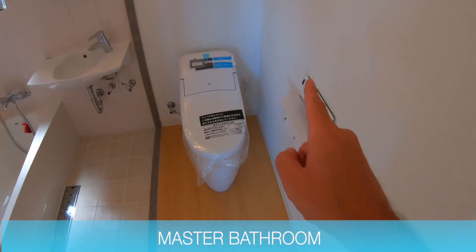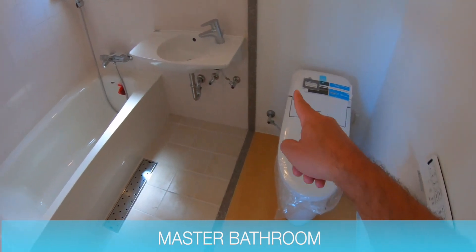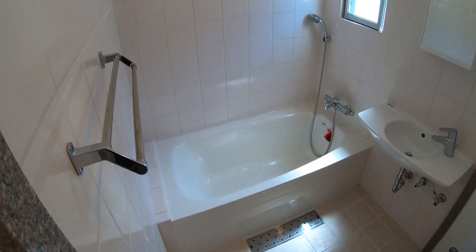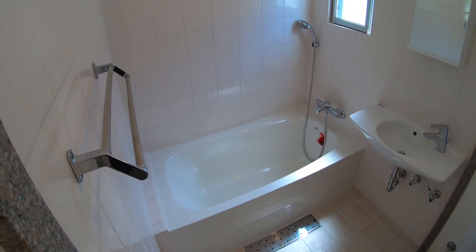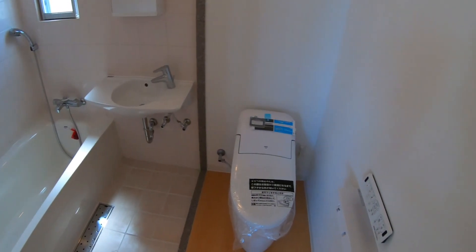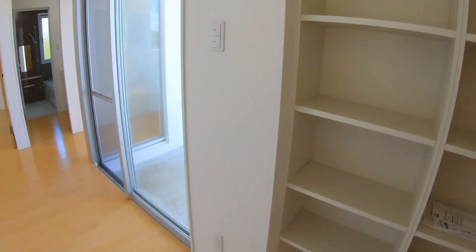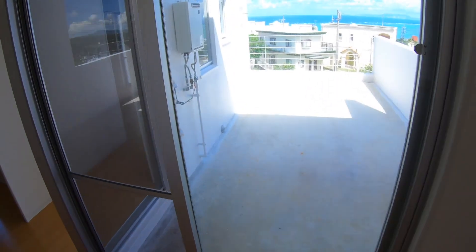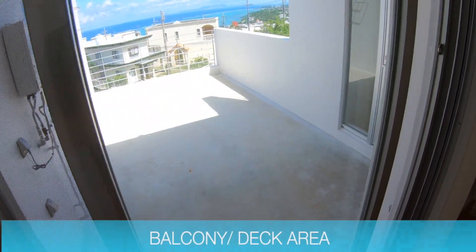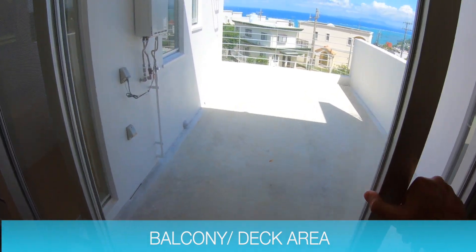And then we have our master bath, which has the Japanese toilet with all the buttons, a sink. You can use this as a shower or a tub. And then I guess this is the deck.